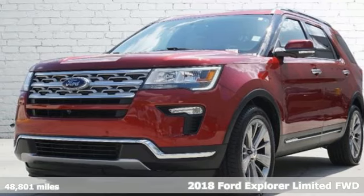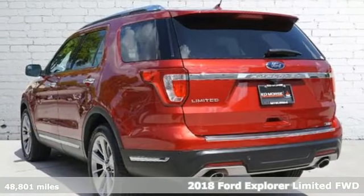Here's a 2018 Ford Explorer. Ford, where tradition meets innovation.